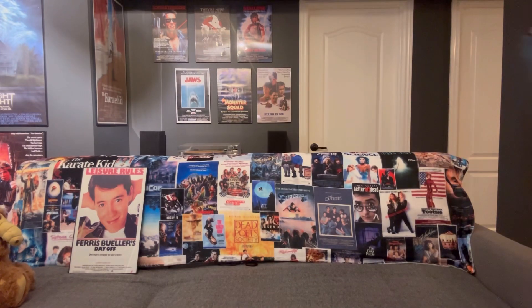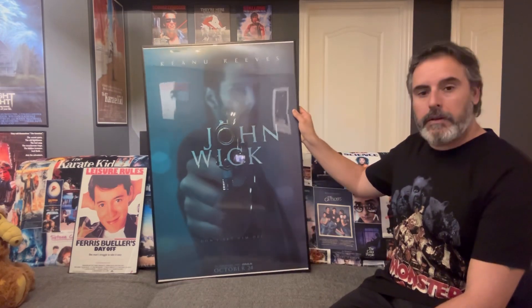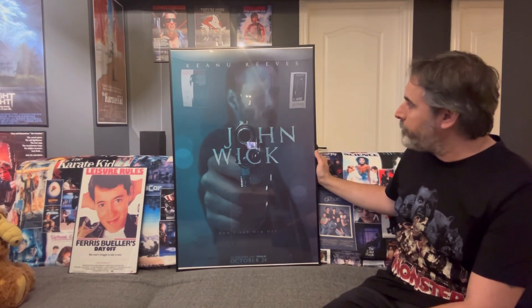My second John Wick poster also came in — this is a 24 by 36. I'll just grab it and we'll talk about it briefly. Hopefully there's no glare — there it is right there. Sorry about that, let's see if I can try — yeah, sorry folks, that's the best I can do. It's a really cool poster; there's not a lot going on with it design-wise, but there is no way to escape that glare.